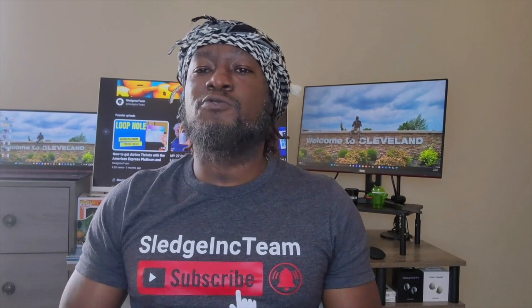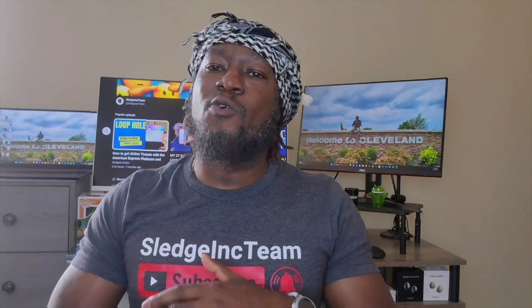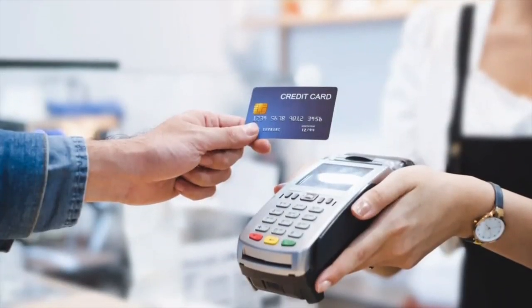The non-Prime Visa gives you 2% cash back at gas stations, restaurants, and on local transit, and 1% cash back on all other purchases. You get all of the protections that the Amazon Prime Visa offers. Plus, this card also gets a sign-up bonus — a $100 Amazon gift card upon approval.